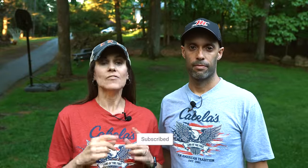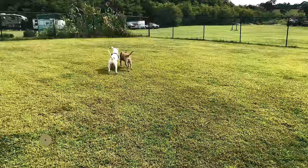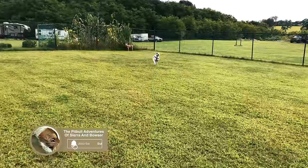If you're finding value in this video so far, please feel free to hit the subscribe button below and hit the notification bell so you know when we release new videos — we've got a lot of good stuff coming. Also, if you like dogs, we started a new channel called the Pitbull Adventures of Sierra and Bowser, our two sweethearts. We're going to link that right above — check out the channel and feel free to subscribe to that as well.